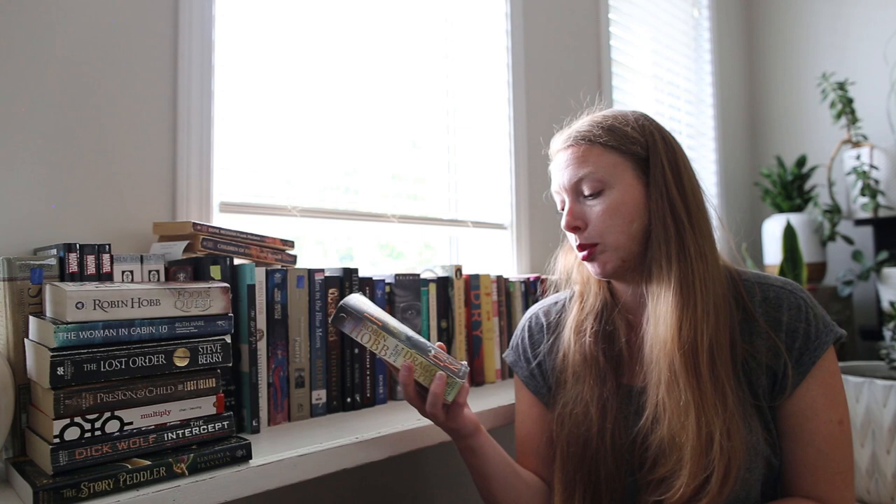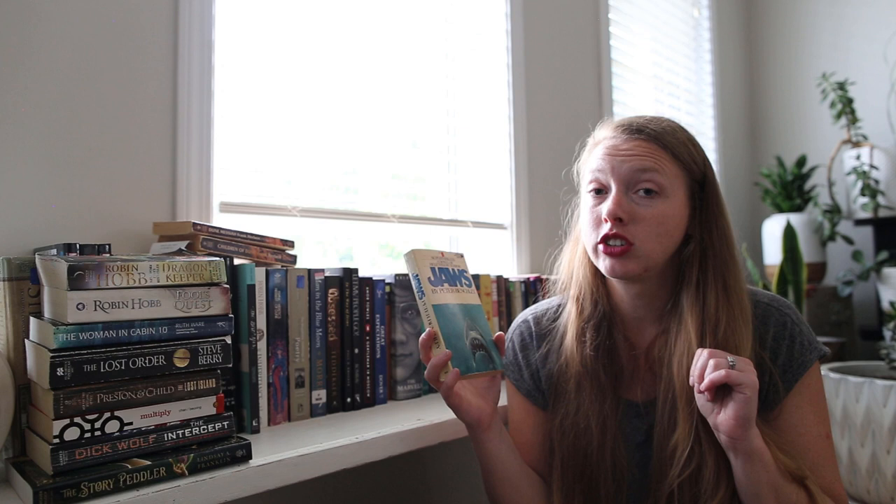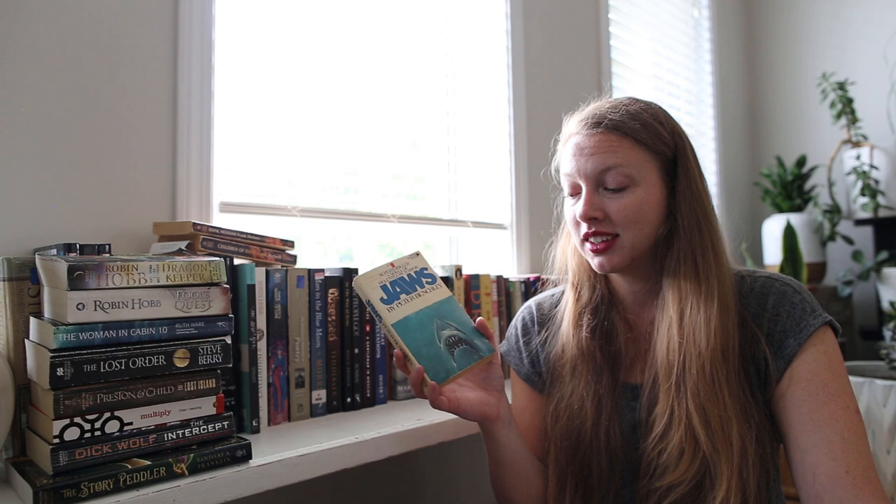And then I found Jaws by Peter Benchley! I love sharks, and Jaws is a decent movie — it's not my favorite. But I'm wondering if reading Jaws will be an interesting experience because you're reading it instead of watching bad 80s CGI. So we'll see about that one.